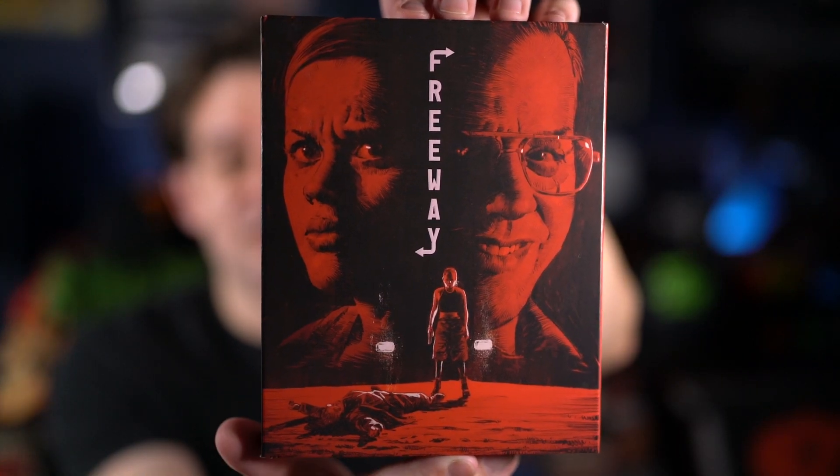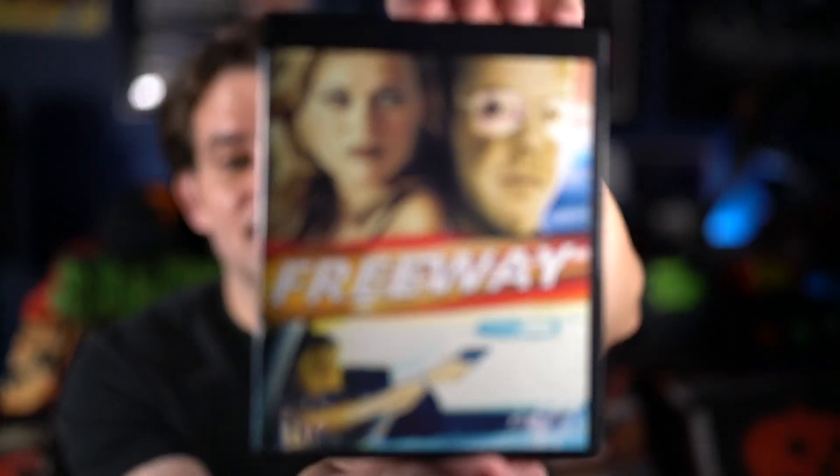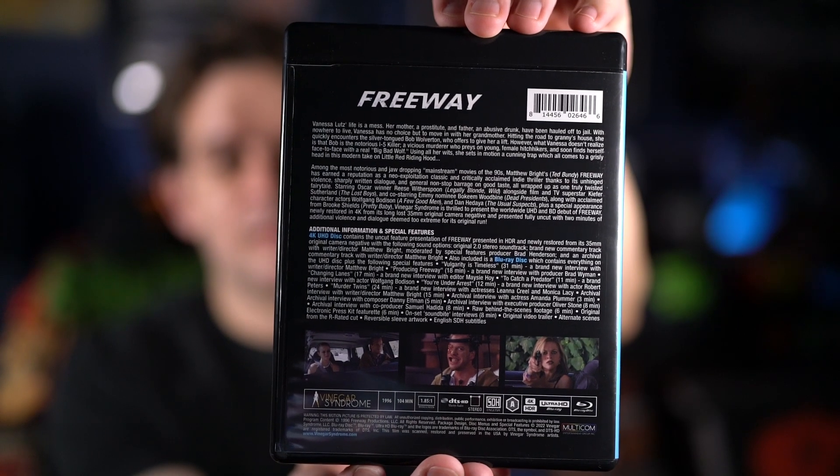The other 4K title — which was a secret title — is Freeway, and I am super happy they released this one. There's the front of the slipcover and the back. I flipped the inside because I remember this cover from the DVD. Here's the front and back, and the two discs — the 4K and the Blu-ray. This is such an underrated film — it's a dark comedy, sort of a takeoff on Little Red Riding Hood. I would have been happy with just a Blu-ray, but the fact that it's a 4K from Vinegar Syndrome makes me so happy. Hopefully people who haven't seen it will discover it.